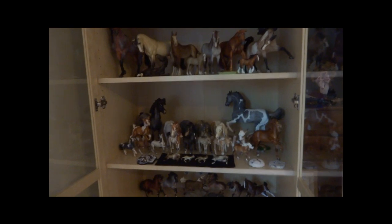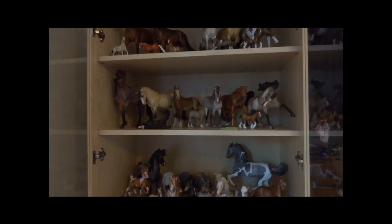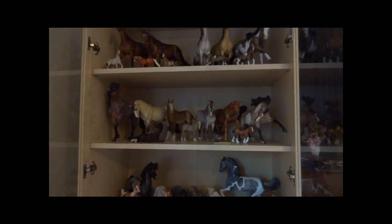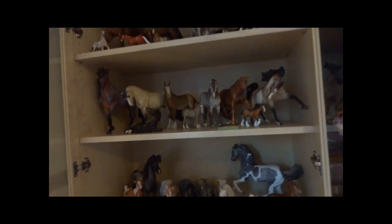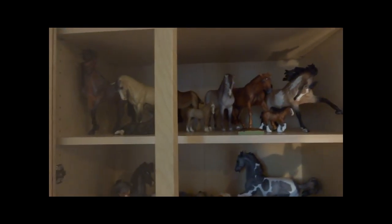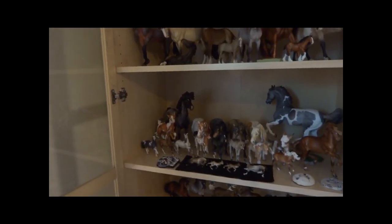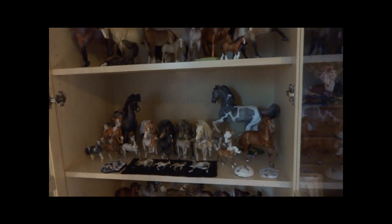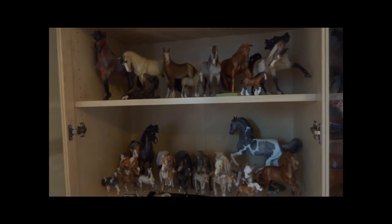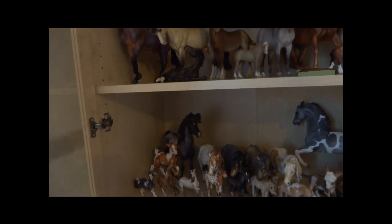I got this new shelf which I adore — I had been needing one for a long time because I was running out of room. The horses were thrown in here really quick, I still have to set them up. I got excited after we set it up and threw the horses in there because I didn't want to wait, but now I need to organize them so they look really nice. For those of you looking for a shelf, mine has glass doors, which for me is a must because I have dogs that shed.